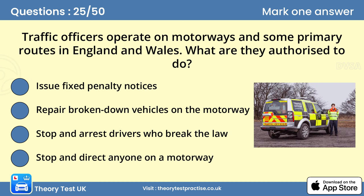Question 25: Traffic officers operate on motorways and some primary routes in England and Wales. What are they authorised to do? D. Stop and direct anyone on a motorway. Traffic officers don't have enforcement powers but are able to stop and direct people on motorways and some A-class roads. They operate in England and Wales and work in partnership with the police at incidents, providing a highly trained and visible service. They're recognised by an orange and yellow jacket and their vehicle has yellow and black markings.